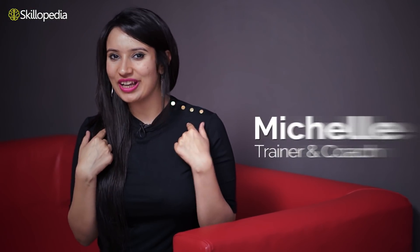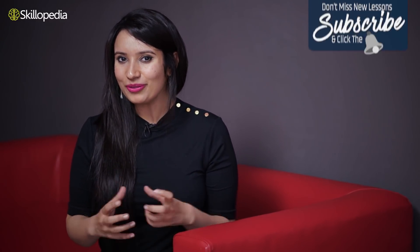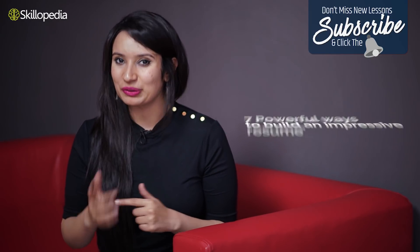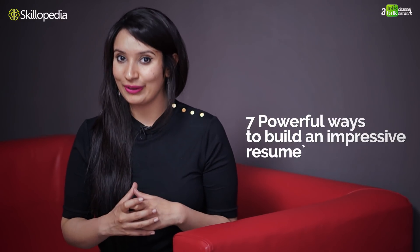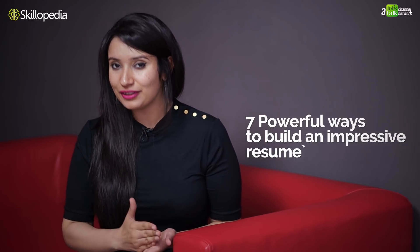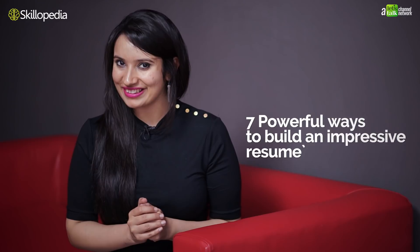Welcome to the session viewers. This is Michelle and you're watching Skillopedia, the place to learn skills for the real world. You've already seen a lot of our videos about job interview skills, but which is the most important part of your job application? The most important part is your application, and the first step is sending your CV across. In this session today, you are going to learn seven powerful ways to make an effective CV to cast a perfect first impression on your employer.